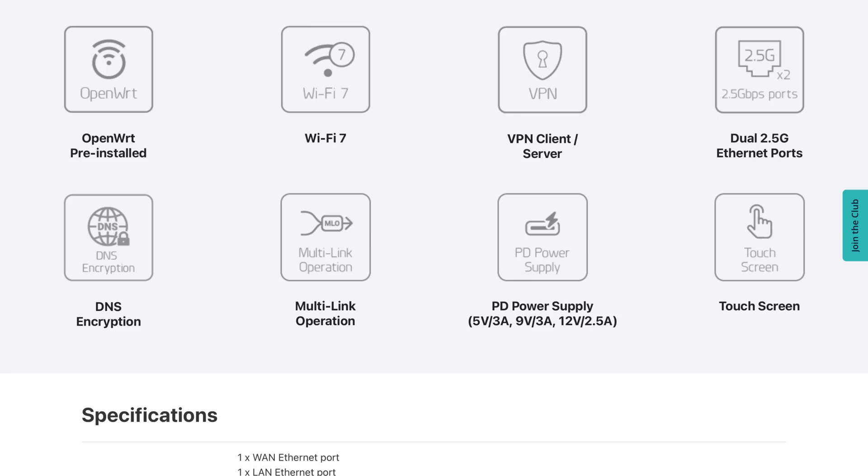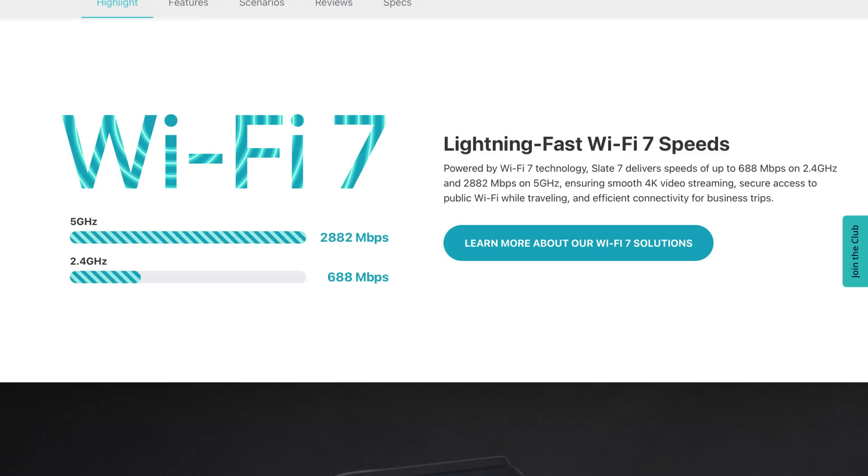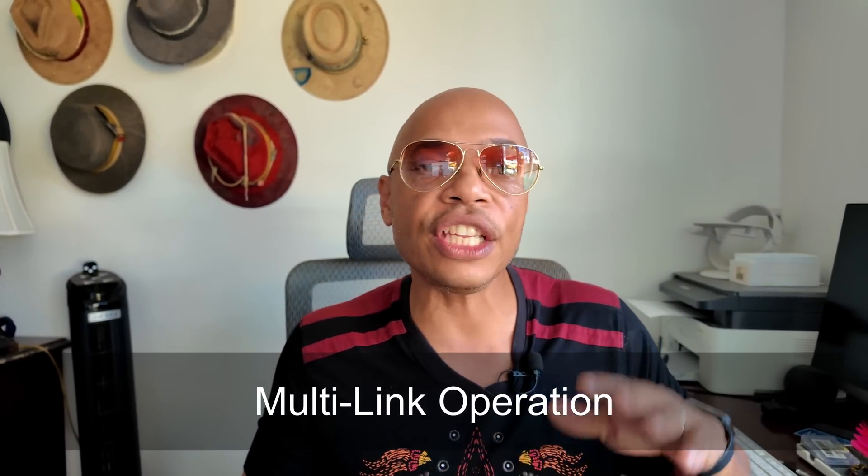The wireless side of this device is at the top end of the game. It features Wi-Fi 7 support across three different spectrums: 6 gigahertz, 5 gigahertz, and 2.4 gigahertz. The 5 gigahertz spectrum delivers 2.8 gigabits per second over Wi-Fi — faster than the Ethernet port. The 2.4 gigahertz spectrum gives you up to 687 megabits per second. This device also supports multi-link operation, meaning it can use any of those three bands for every packet, choosing the best path to give you a faster, more reliable, longer-distance connection than any of the three separately.